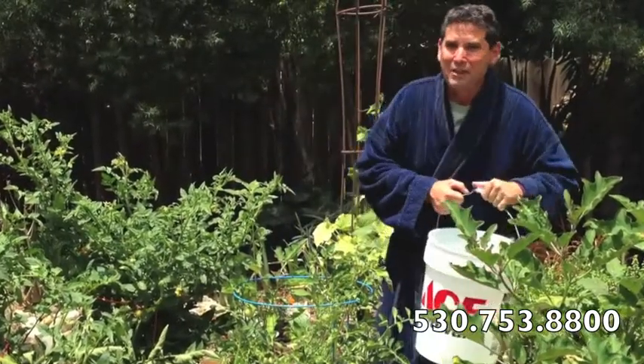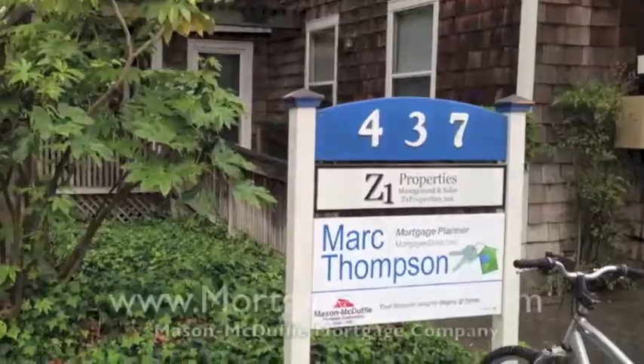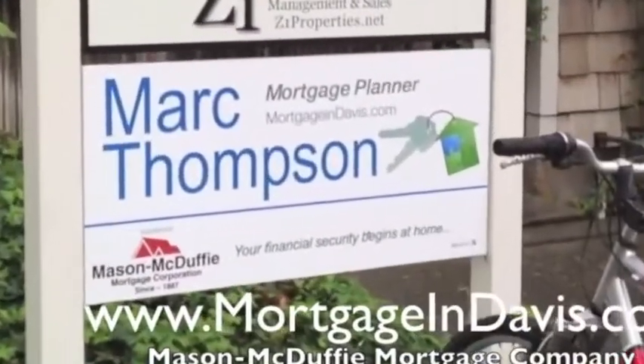Anyways, hope you have a great day. It's Mark Thompson, and I'm sure we'll see you soon. Mason McDuffie — mortgageanddavis.com!